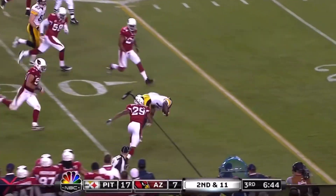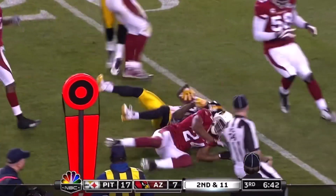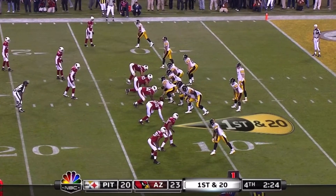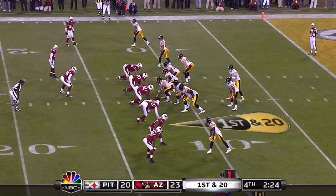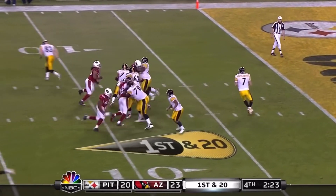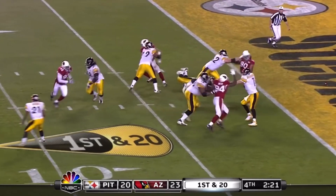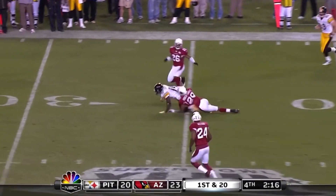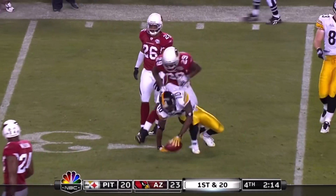Holmes, and a quick flip. Cuts back inside from the 12. Roethlisberger avoids the sack. Docker chases him. Throws on the run — caught. He extends the play again.